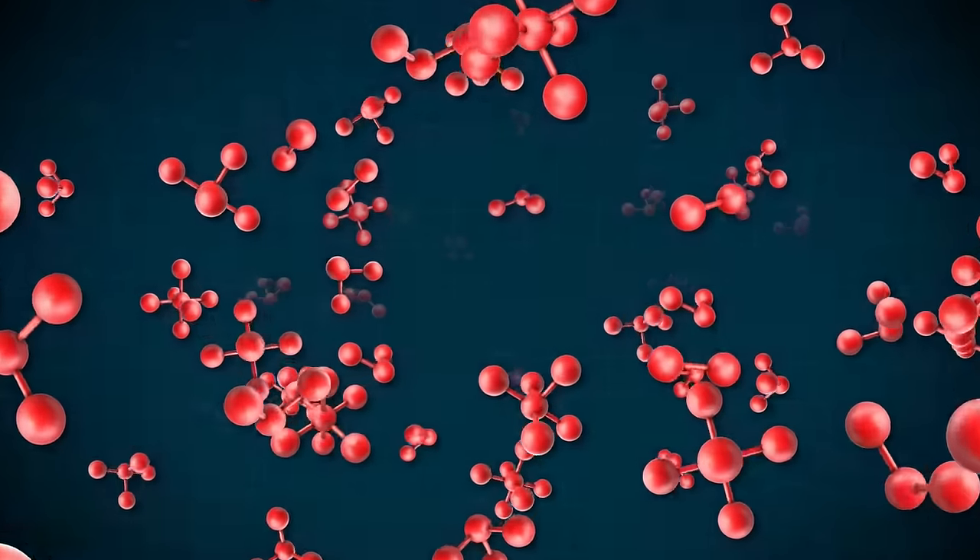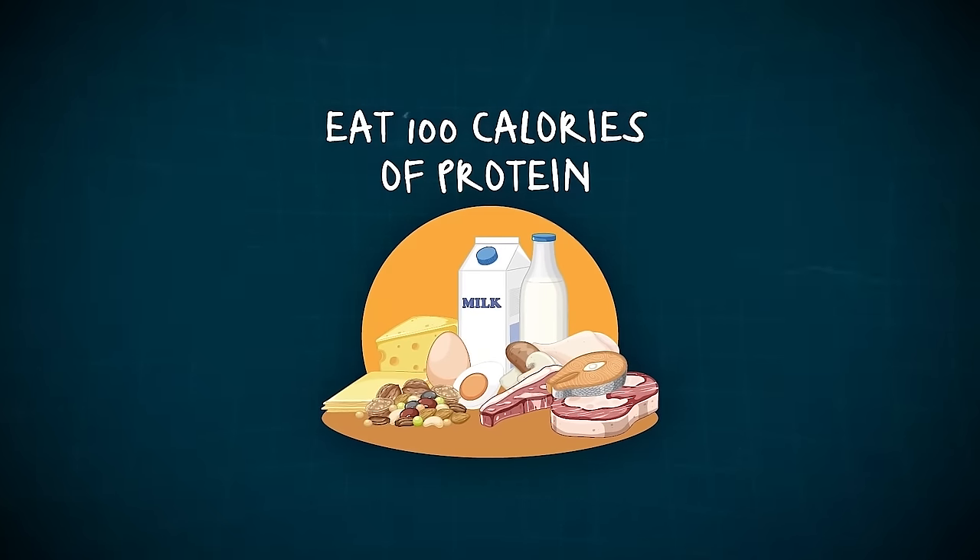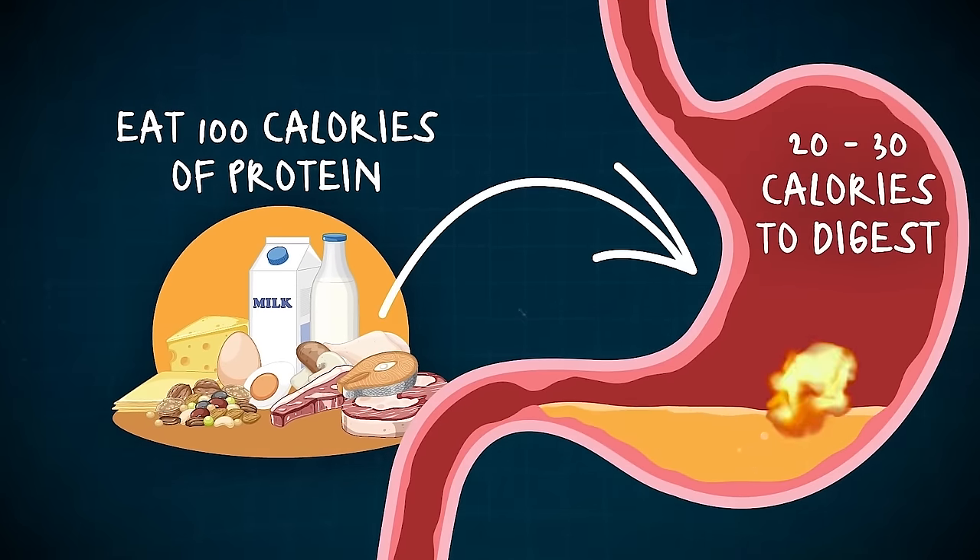And finally, protein can boost your metabolism. It has the highest thermic effect of food, which means it requires your body the most amount of energy to break down protein.